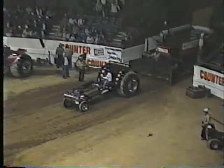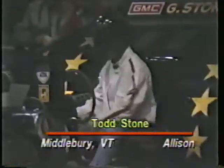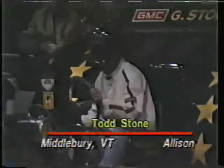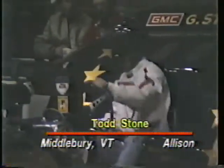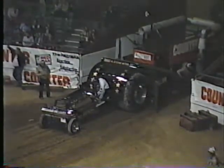Next puller to hook up will be Todd Stone, the son of Gardner Stone, who we've seen in action in previous sessions. While he's backing up to the hook, we want to salute the fine sponsors here at Super Pull XIII, including American Cyanamid and their products, Case International Tractor Company, Kendall Oil Company, and Red Man Chewing Tobacco.